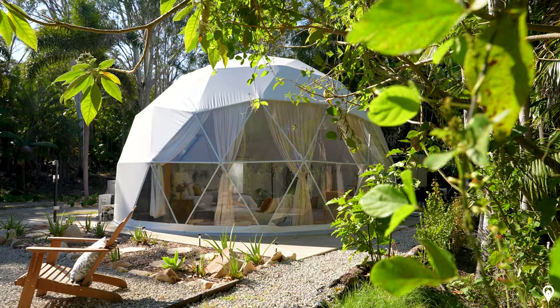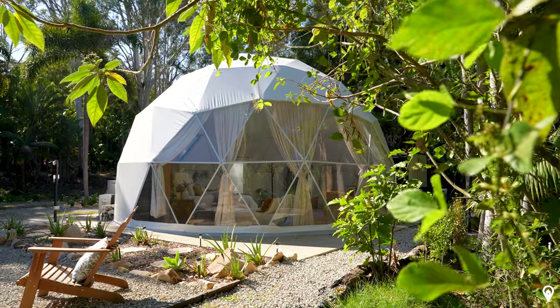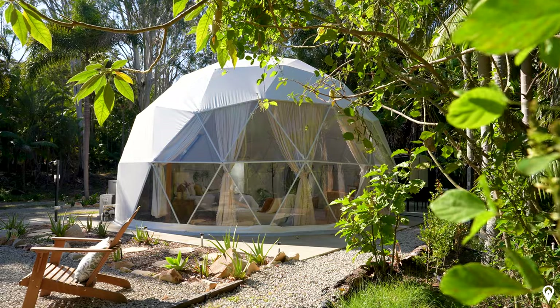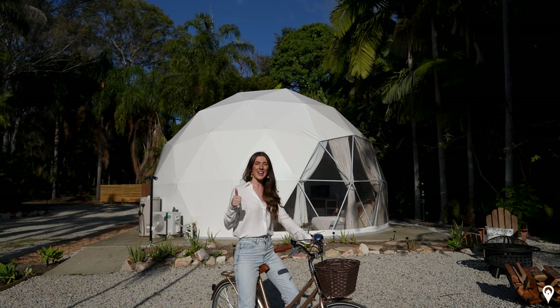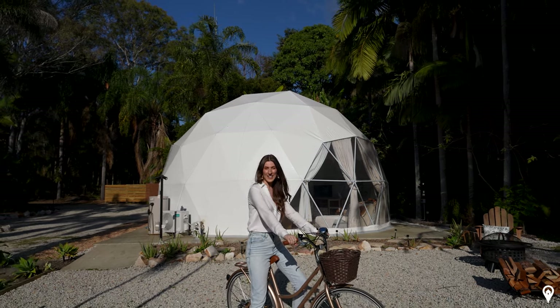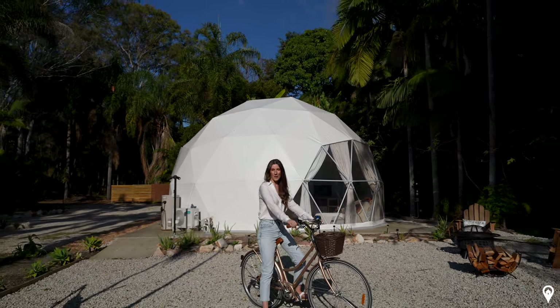My favorite would have to be the dome itself — it truly is absolutely incredible and so unique. While you're here, don't forget to hit the subscribe button, give us a cheeky thumbs up, and as always, we look forward to seeing you in our next perfect place.